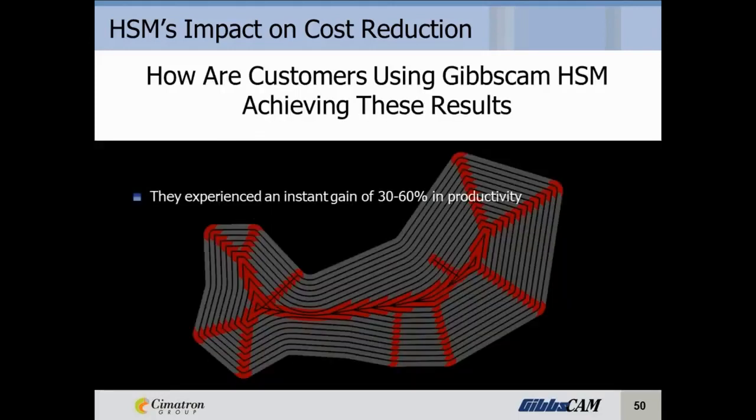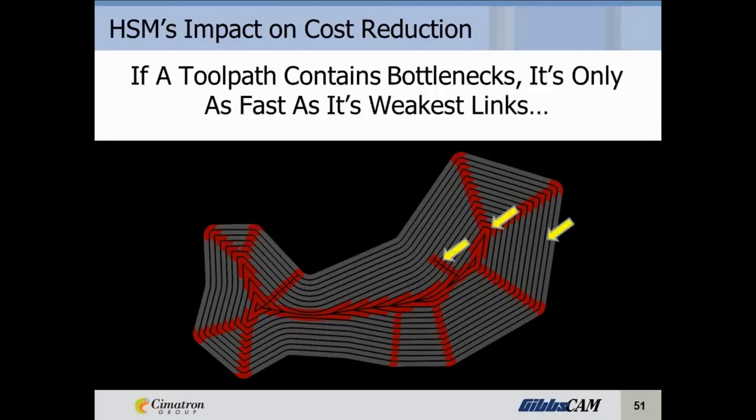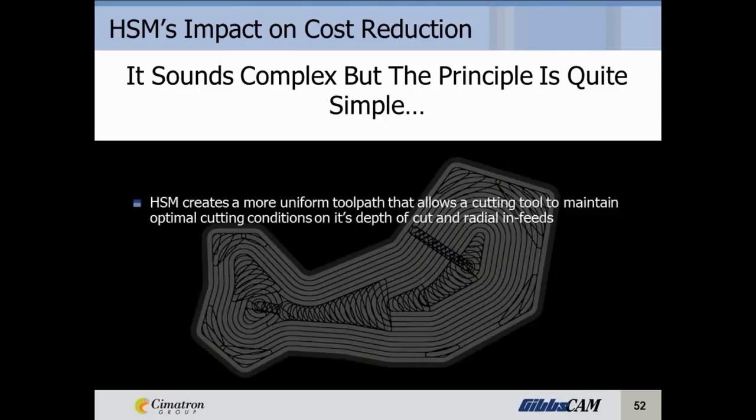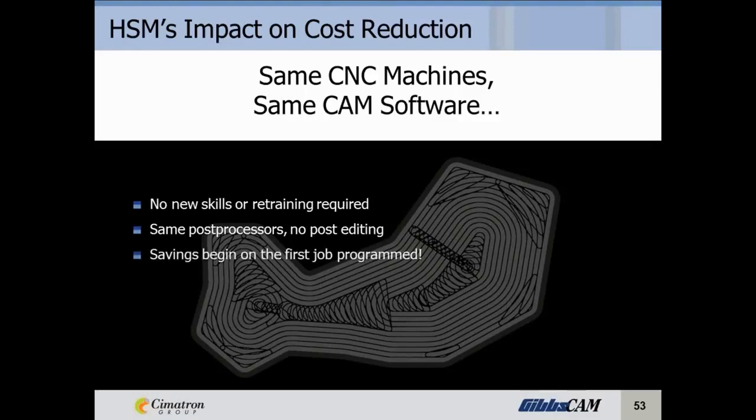How are customers using GibbsCAM high-speed machining achieving these results? They've experienced an instant gain of 30% to 60% in productivity, benefited from increased tool life of 50% or more, and saw an immediate return on investment. Because if a toolpath contains bottlenecks, it's only as fast as those weakest links. High-speed machining creates a more uniform toolpath that allows a cutting tool to maintain optimal cutting conditions on its depth of cut and radial infeeds — and the toolpath resembles that Formula 1 racetrack. There's no new skills or retraining required, you use the same post processors with no post editing, and the savings begin on the first job you program.